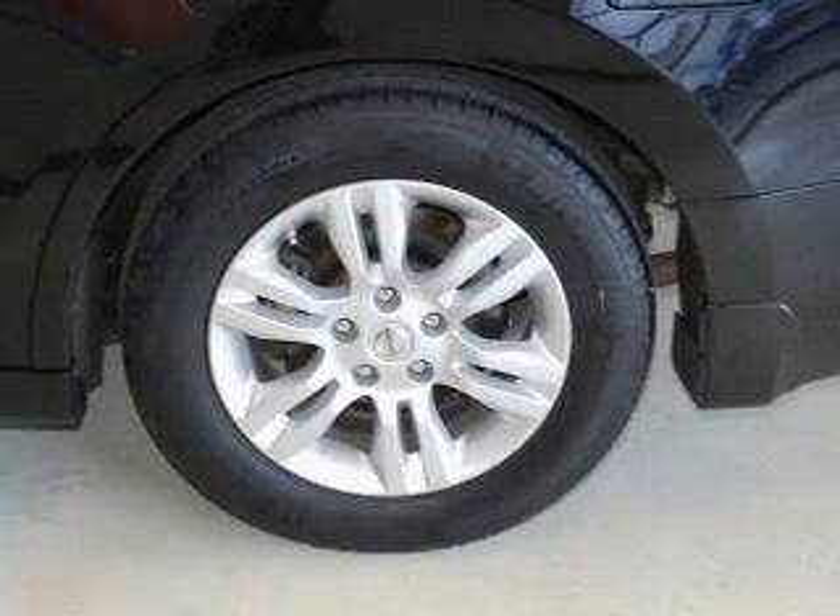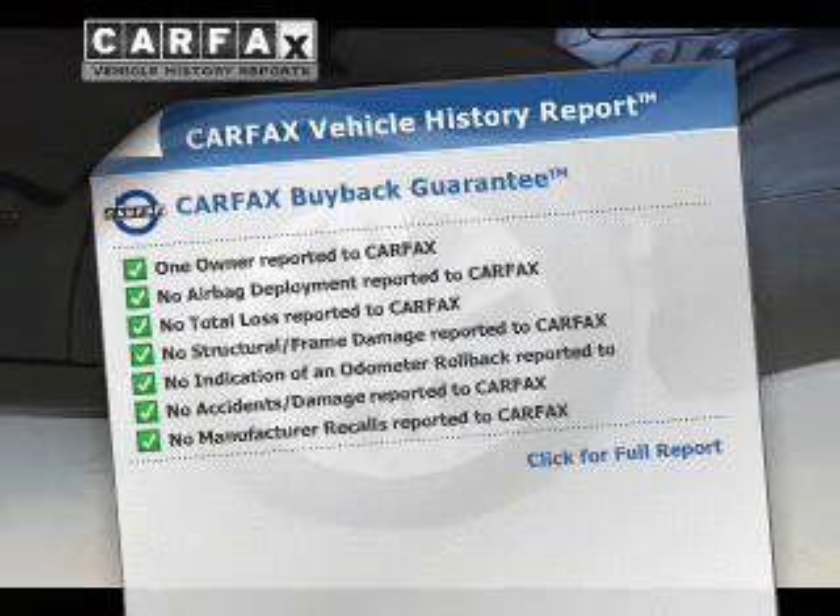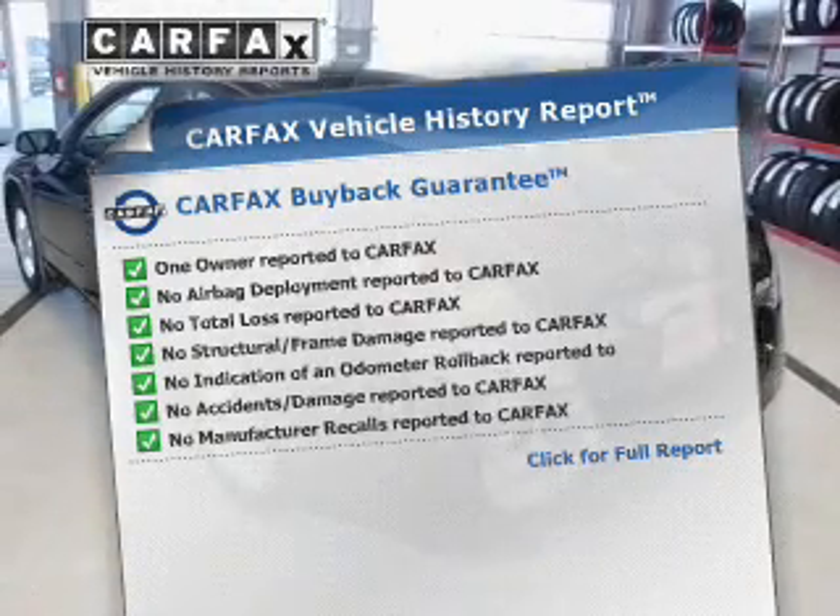Let the outside in with a power sunroof. An included Carfax vehicle history report allows you to purchase with confidence and the knowledge that you buy with a smart choice.